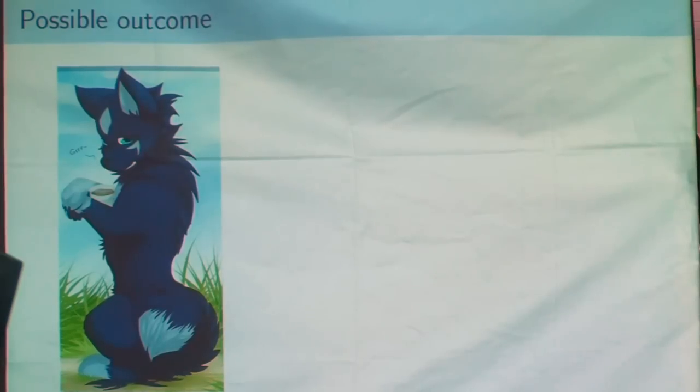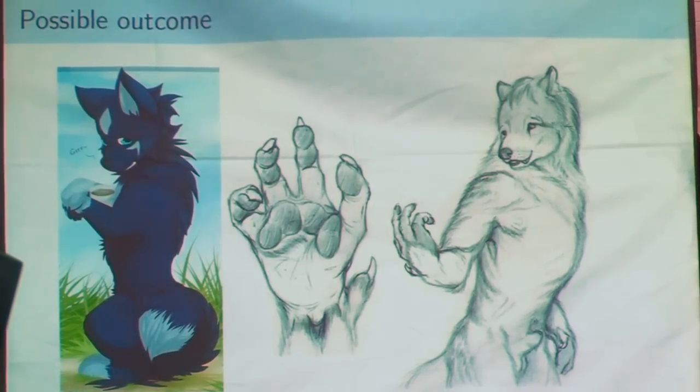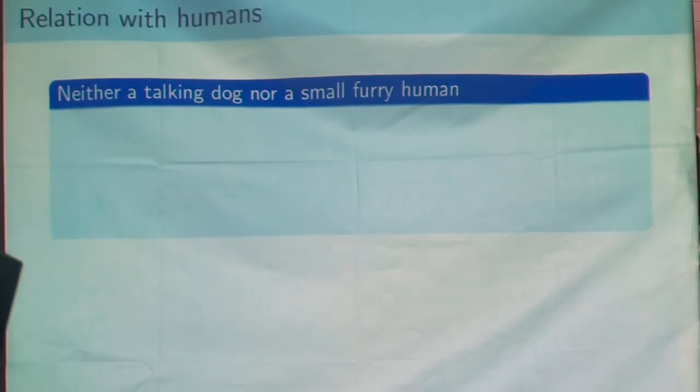For example, we could have anything between a simply intelligent dog, able to understand his master, to a humanoid dog — able to stand up, to have really prehensile hands, able to speak, etc. But I am not sure what will be the outcome. At least you can make a small kennel, make some experiments, and see what will work. The first thing to know is that these furries won't be simply talking animals or small furry humans — they will be something in between, something quite alien.